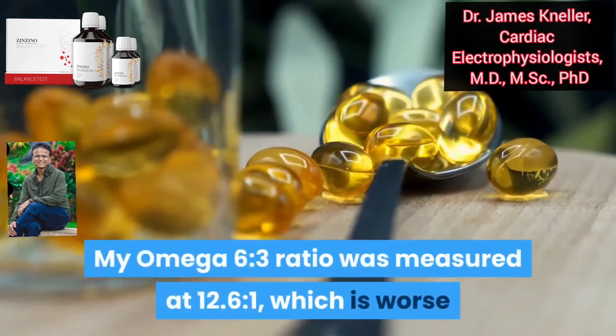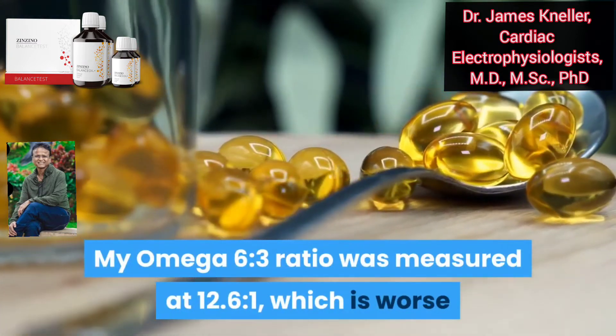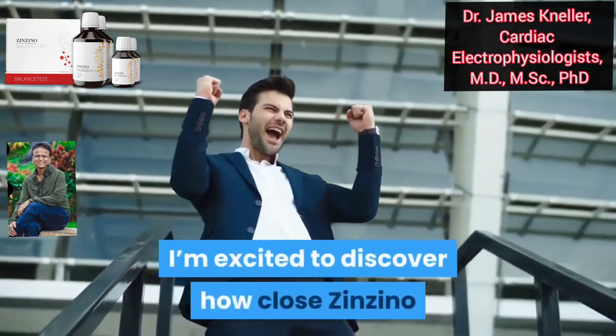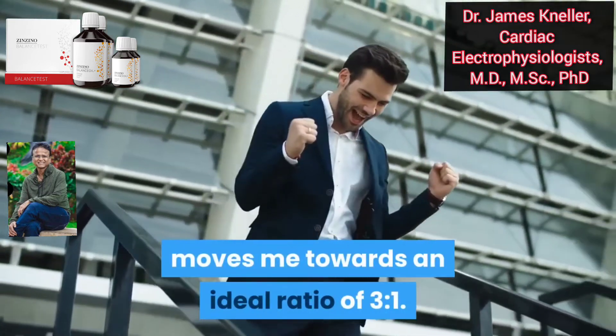My omega-6 to 3 ratio measured 12.6 to 1, which is worse than the majority of those using omega supplements. I'm excited to discover how close Zenzino moves me towards an ideal ratio of 3 to 1.